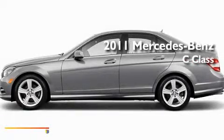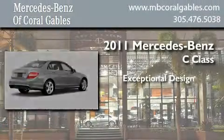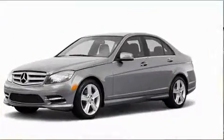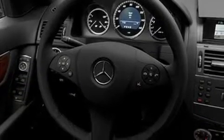This is a brand new 2011 Mercedes-Benz C-Class. Its top features include a power passenger seat, cruise control, heated side view mirrors, a CD player, and a low tire pressure indicator.